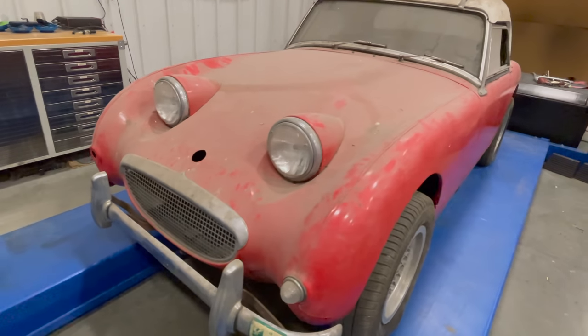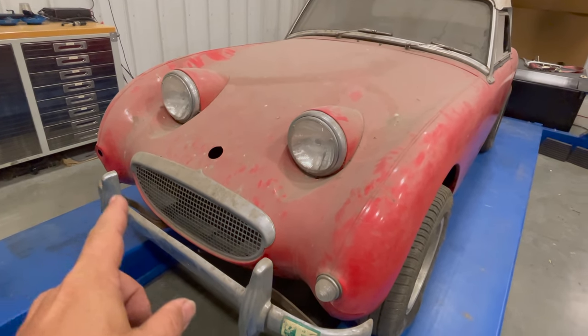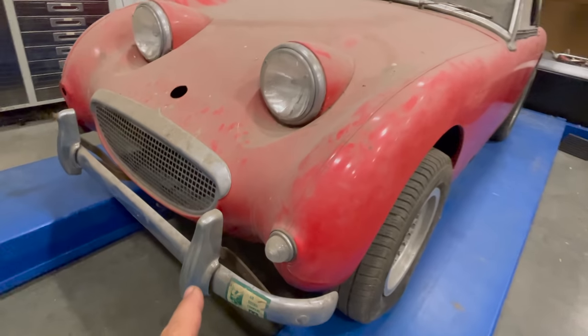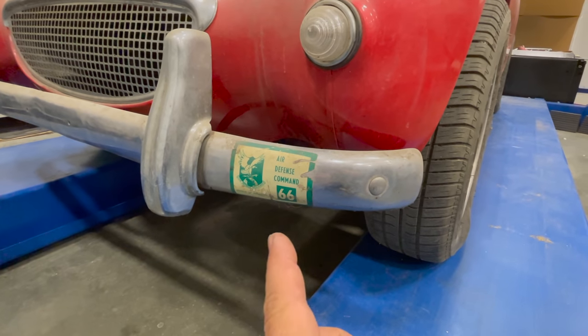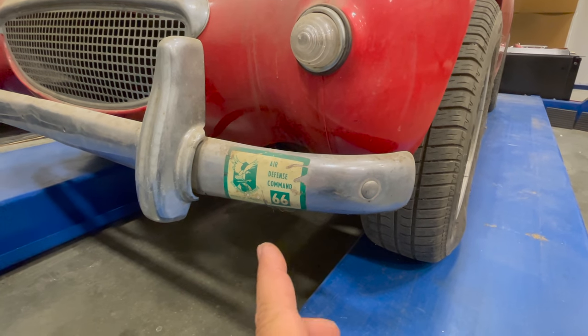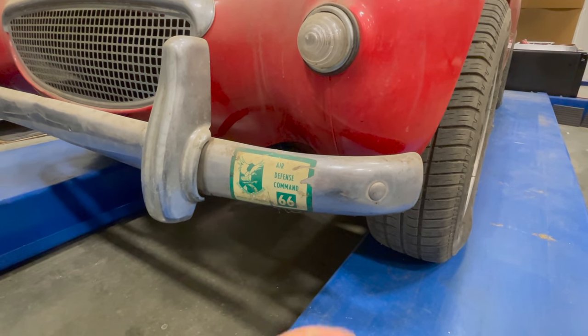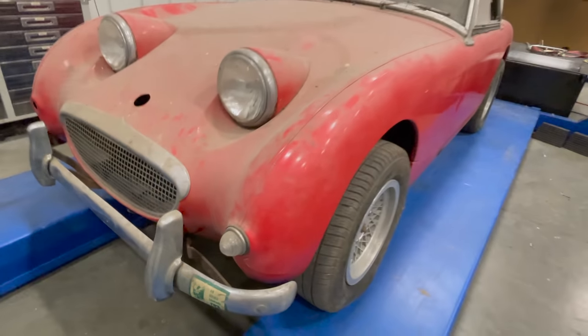On the front we immediately can see that we're missing the hood emblem and we're missing the right front turn signal. Down here on the bumper is an air defense command sticker — looks like it's from 1966. This would have been used to get into the air force base; you would put that somewhere on your car, usually the bumper. Was it possibly an air force pilot that owned this car at one time?